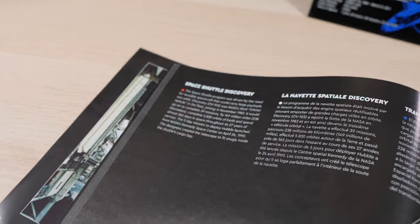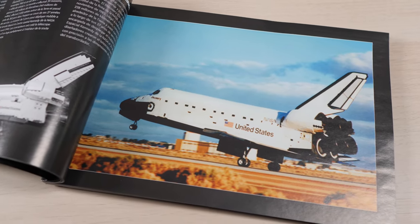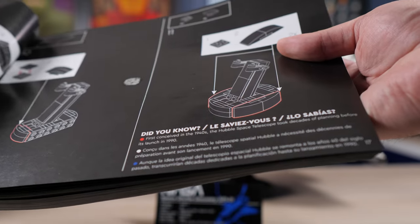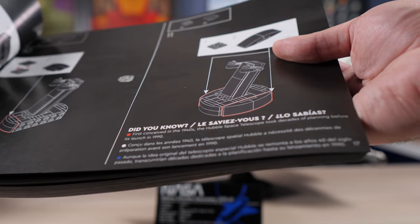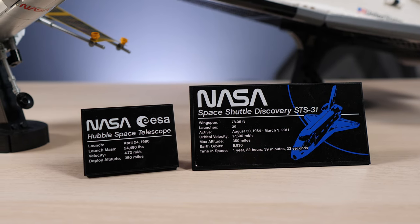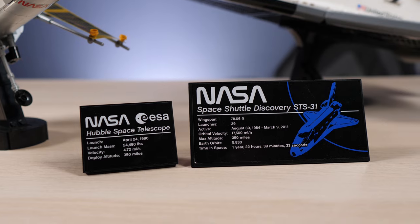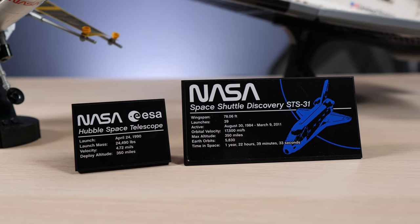The manual feels like a history lesson, like a museum tour — throughout the pages as you build, you find bits of information and fun facts about the operation of the shuttle. The two plaques offer plenty of information, and it's nice that we actually get two of them. The Hubble can totally be a standalone set given how many pieces it offers and how awesome a model it is.